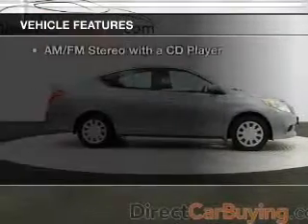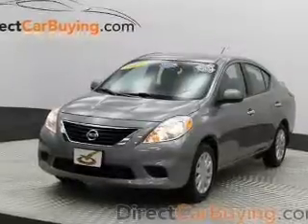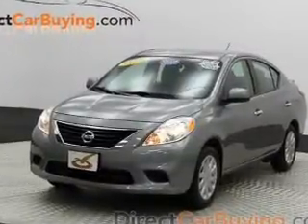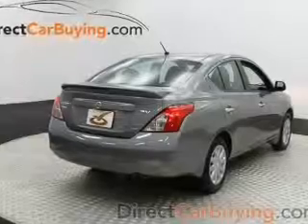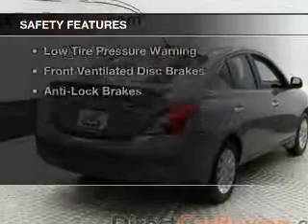The features include digital audio input, an adjustable tilt steering wheel, a trip computer, privacy glass, air conditioning, power steering, and AM-FM stereo with a CD player.